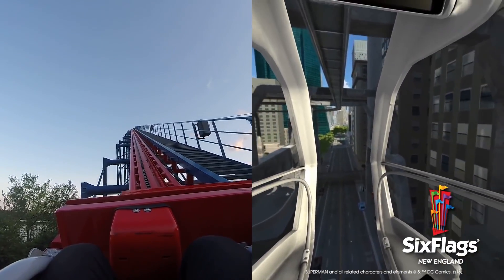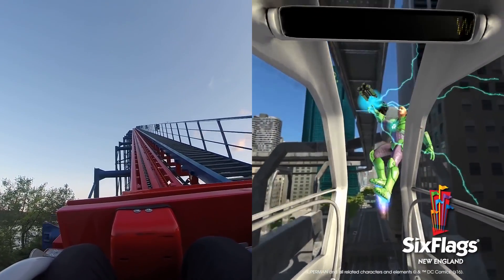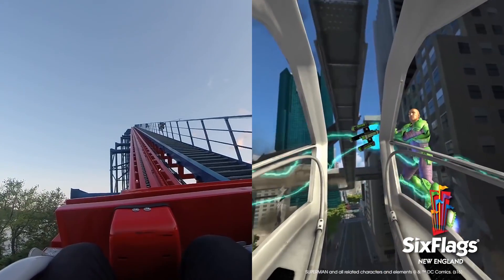Once the ride has started, visitors are free to experience 360 degrees of virtual environment. Their movements are tracked in real time, resulting in a true sensation of immersion.